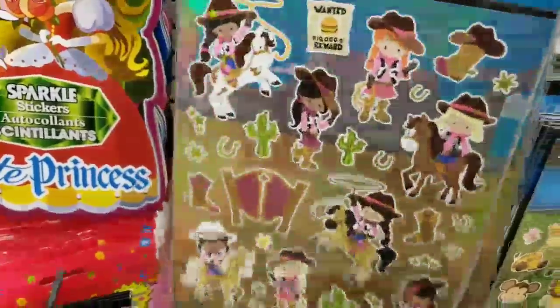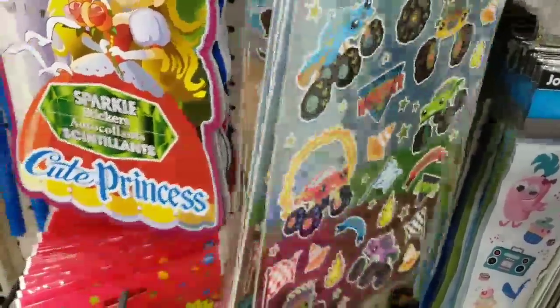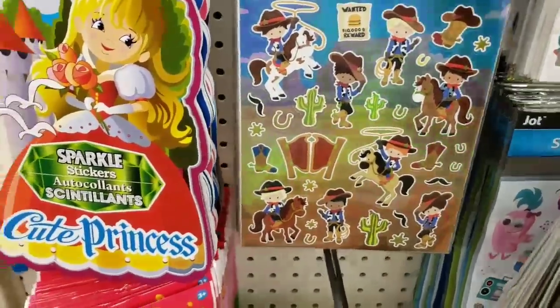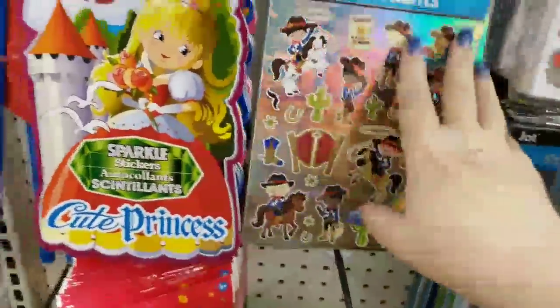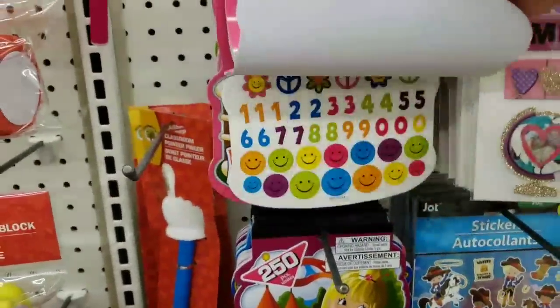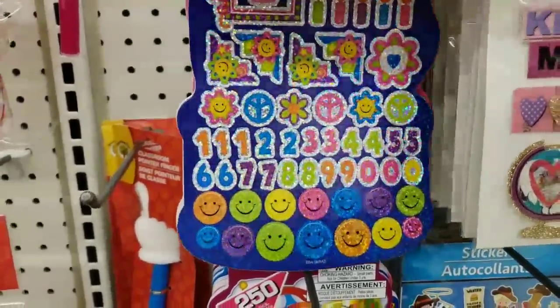We have the cowgirl themed — and there's got to be something for boys. Here we go: monster trucks. We have the cowboys. And then we have some sparkle, I guess these are birthday stickers for kids.